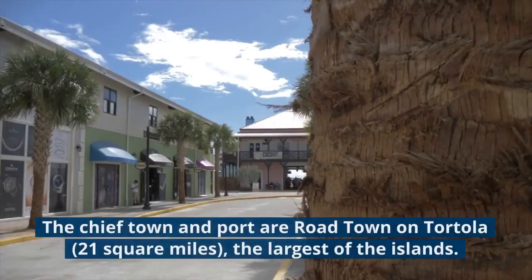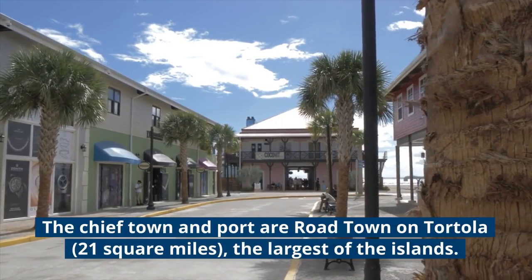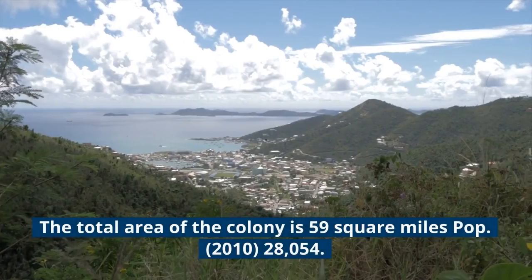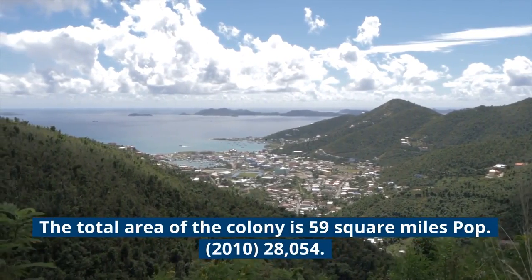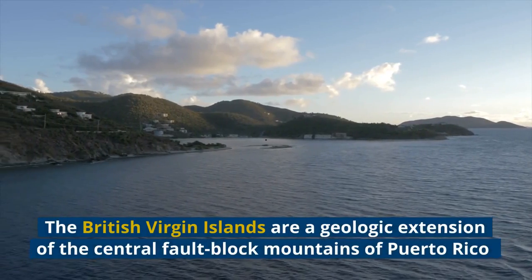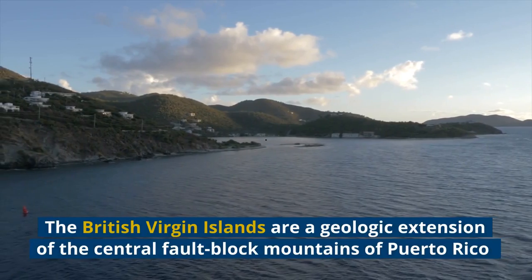The chief town and port is Road Town on Tortola, 21 square miles, the largest of the islands. The total area of the territory is 59 square miles. Population (2010): 28,054.